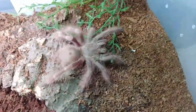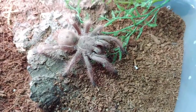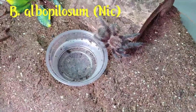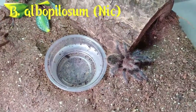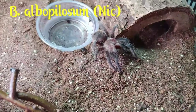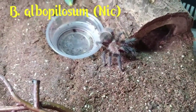Cute little part. A little Brachypelma albopilosum Nicaraguan — pretty fierce little thing, very quick, a little girl. She is ferocious.